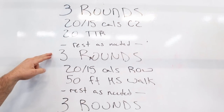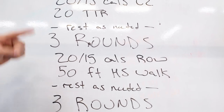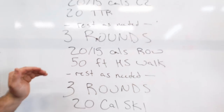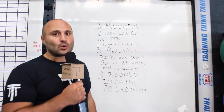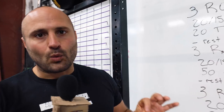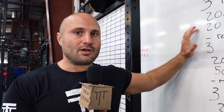Then you move into three rounds of 20 or 15 calories row and 50-foot handstand walk. After you go through the three rounds for time, rest as needed. Then three rounds of 20 calories ski and 20 GHD sit-ups. This workout is training the cyclical movements and pairing it with gymnastics to train people's ability to do high-volume gymnastics while they're under fatigue.